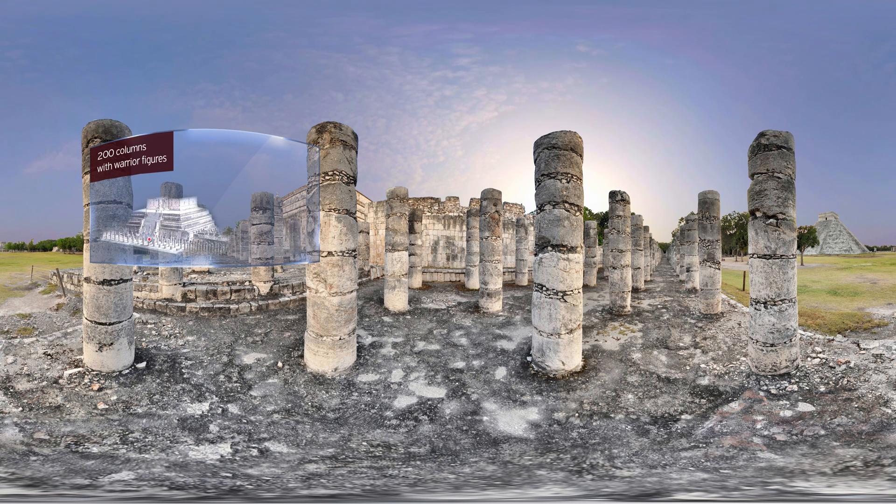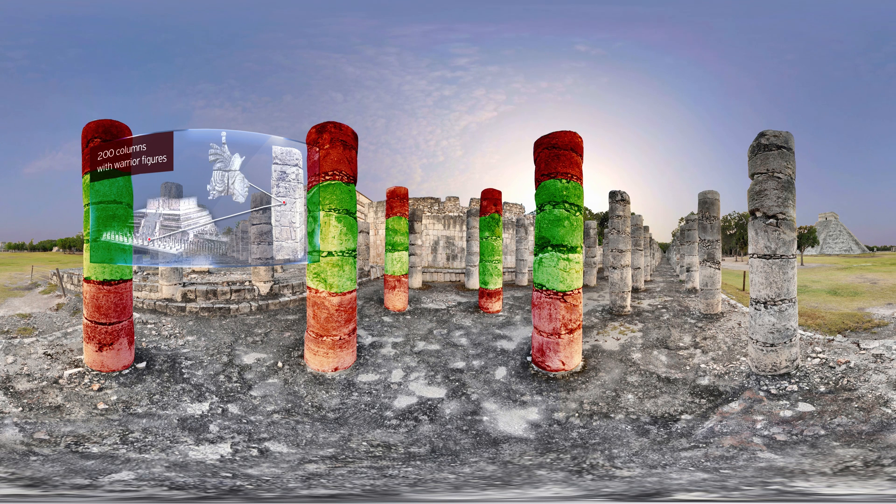Around the pyramid, there are 200 columns with warrior figures that used to be painted in beautiful colours.